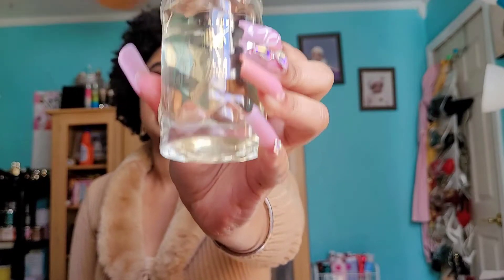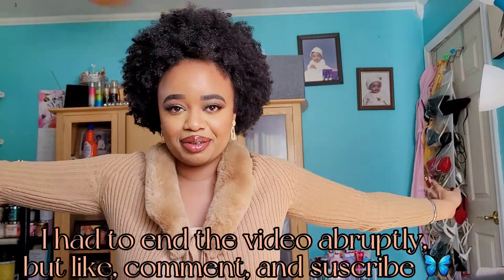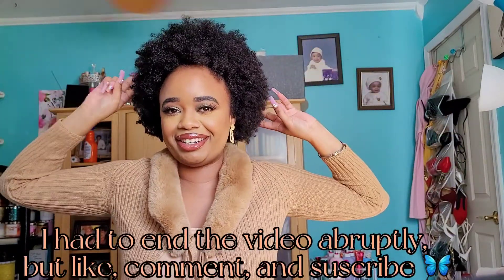That's it for today. I am finished with my video — like, comment, subscribe, and I'll see you guys later. Bye!